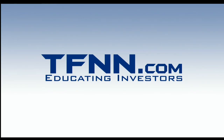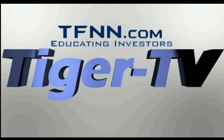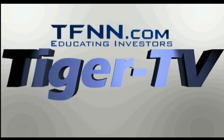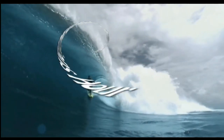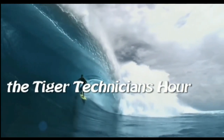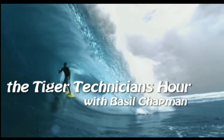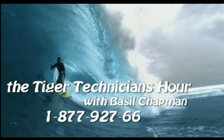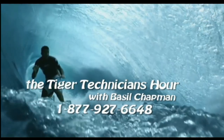Investors, the following is a presentation of TFNN — The Tiger Technician Hour with your host, Basil Chapman. Call now toll-free at 1-877-927-6648. Now, Basil Chapman.